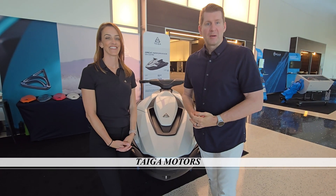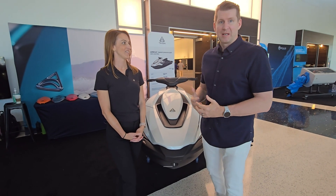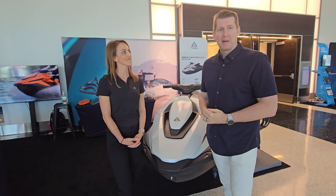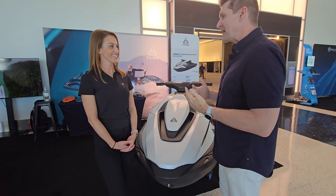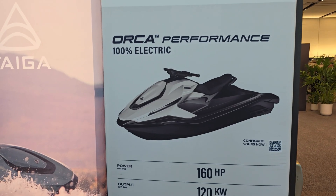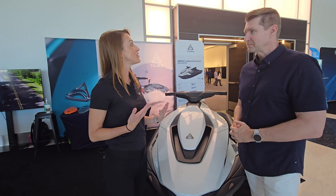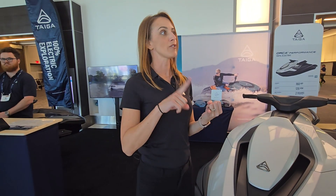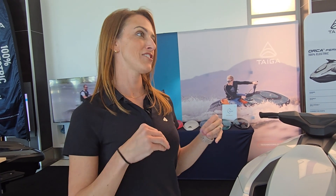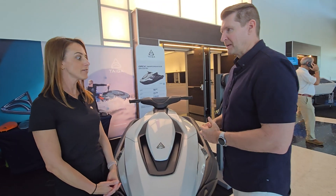Here with Taiga Motors and Anik, their marketing director, to talk about some exciting technology — a fully electric wave runner. This is the Orca Performance, the latest model of 100% electric personal watercraft made by Taiga. It has all the benefits from the EV industry: no emissions, no noise, no smell, no gas, no powertrain maintenance — they just kept the fun of riding.